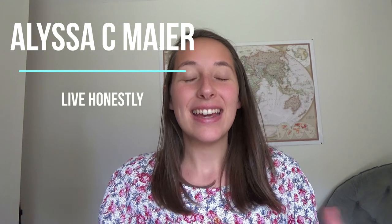Hi everyone, Alyssa here. Welcome to my channel or welcome back. I am so glad to have you here today. Today I'm going to give you a tour of my office. I do feel very fancy having an office — it's pretty cool.